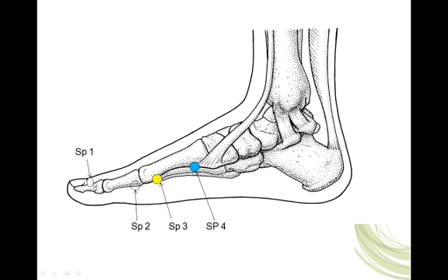Take a quick look at our foot. Spleen 1 is on the medial side of the great toe, one-tenth of a cun proximal to the nail. Spleen 2 is just distal to the metatarsal phalangeal joint. Spleen 3 is just proximal to the head of the first metatarsal — the distal end of the first metatarsal. And spleen 4 is just distal to the proximal end of the first metatarsal. These points run along the medial aspect of the foot at the junction of where the skin changes color, right along the medial side of the foot.